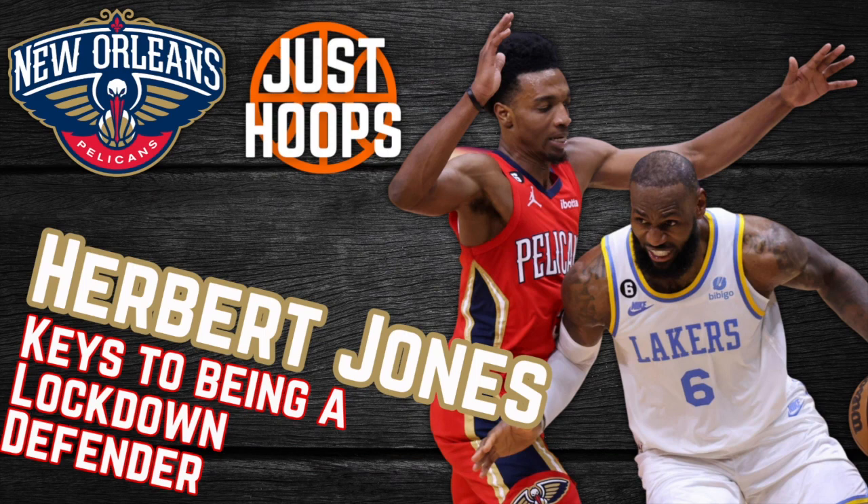So what qualities does Herb Jones display that anyone can do? First, a great stance — his hands are active, his feet are always moving, and he positions himself appropriately for the Pelicans defense, typically forcing guys baseline. In terms of containing, he has great lateral speed at beating guys to his spot, but when he does get beat, he's more than willing to turn, sprint to a spot, and make the play that way. He has great hand activity, can contest shots without fouling, and brings a winning attitude and effort to the defensive end. I hope you guys enjoyed this video and learned something about Herb Jones. Please like, subscribe, and share, and we'll catch you in the next one.